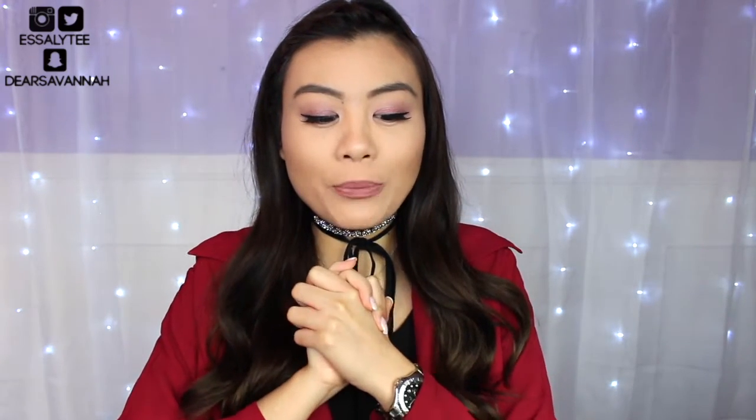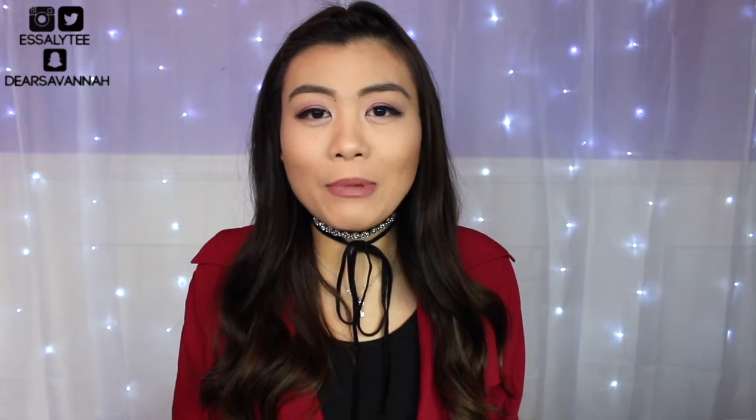For today's video it is going to be a drugstore Valentine's Day look. I wanted to create something that was romantic but also easy and just gave off a really pretty dusty soft look. So this is a look that I came up with. I'm really happy with the way it turned out, and if you guys want to see how to get this look go ahead and keep on watching.